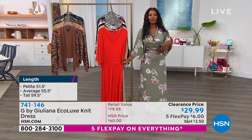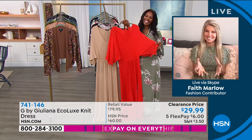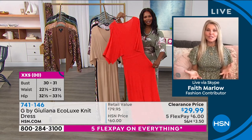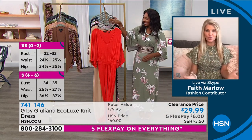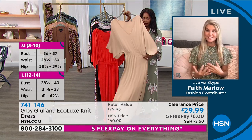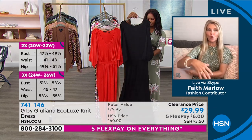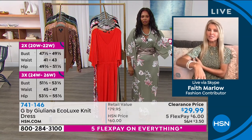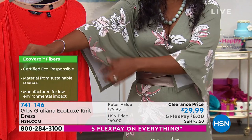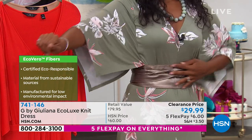We're bringing Faith Marlow in for the rest of the hour. Faith, this dress is fantastic. I love that you can wear this without a belt and just have that flow, or wrap that waist in. The solids mean you can interchange — add jewelry, a long or short necklace. That kimono style sleeve is so pretty, and when you hold your arms out you've got a little drama. When your arm goes up, the sleeve doesn't expose the underarm area because there's a panel — so no peekaboo effect, which is great.